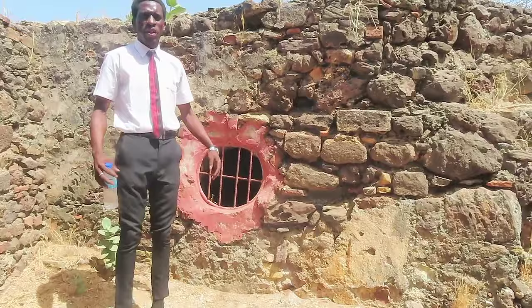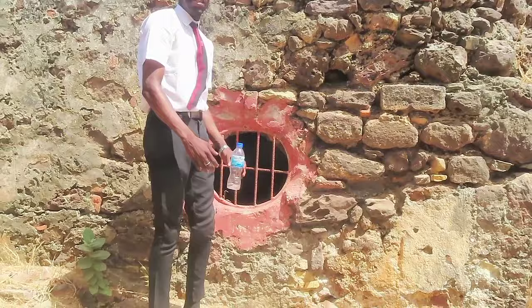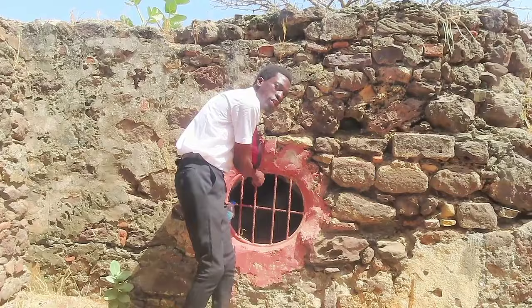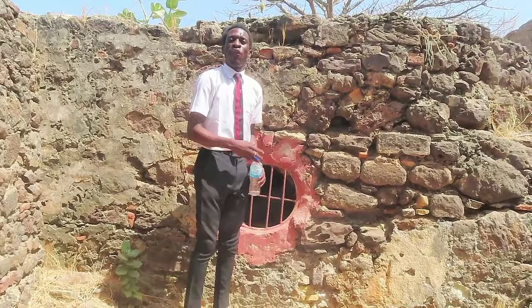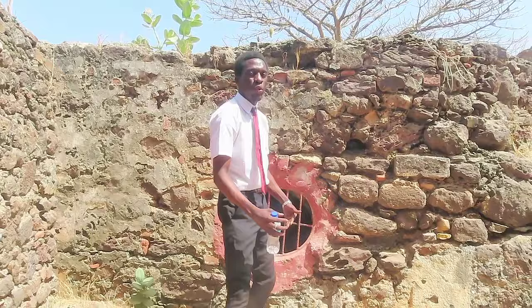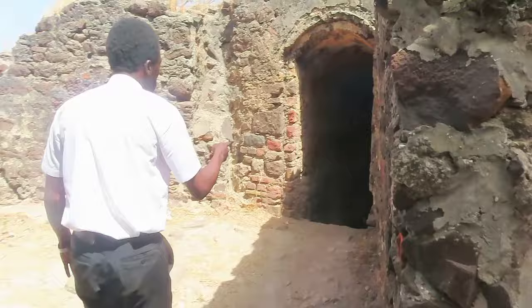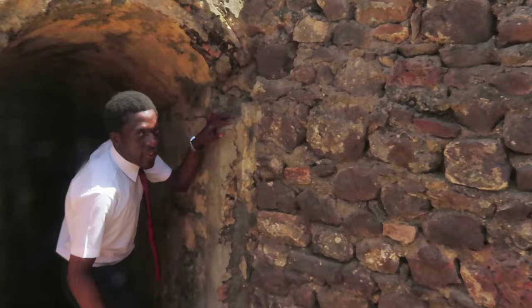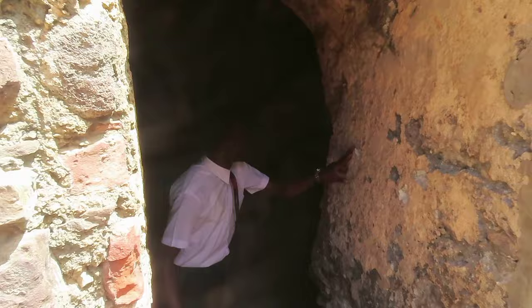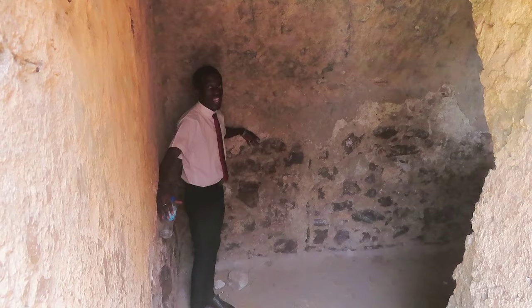Where I'm standing now is called the prison — the most dangerous place on this island. It is like a hole. The Europeans would stand here drinking alcohol and smoking, and they would throw food down for our ancestors through this hole. The slaves inside would be struggling for food, having been held here for four weeks, four nights, with little water and little food. About 20 people would be put inside this hole, standing for four weeks and four nights, defecating inside this prison, which was very sad.